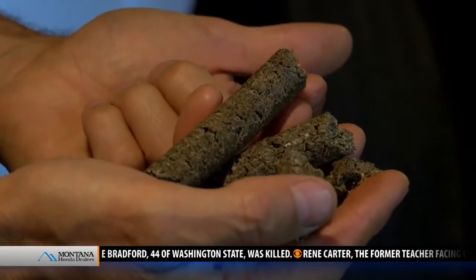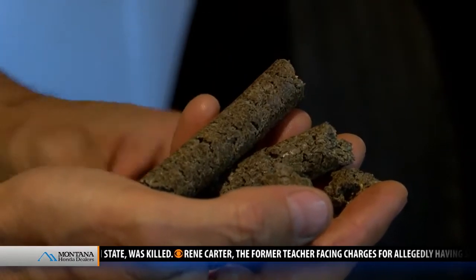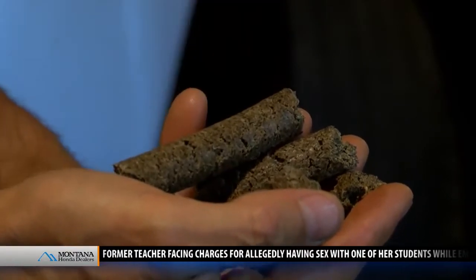This is the mash that they feed to the cattle after it's come through the oil press. It's high in protein and it still has a little bit of oil content in it, but it's mostly just seed particles.